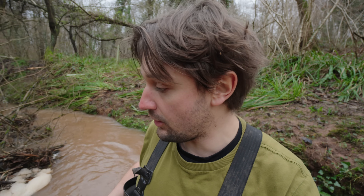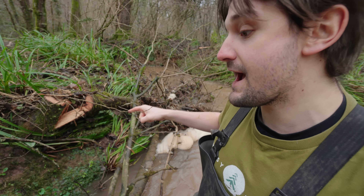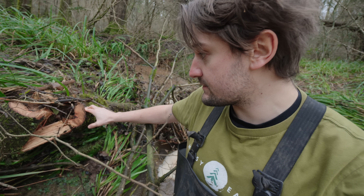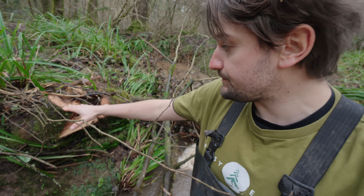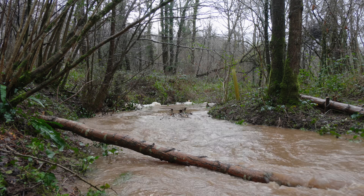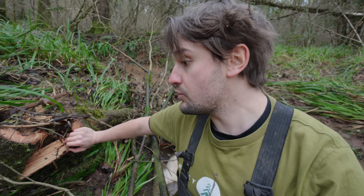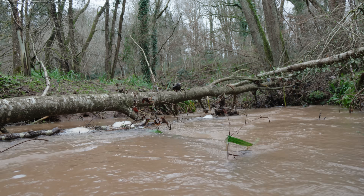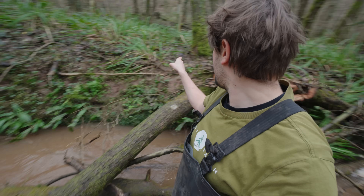So far we've done three different methods of putting woody debris into the system. Here we have what is arguably one of the most effective, known as a hinged tree. You basically chop the tree down but don't cut it clean — you allow it to stay attached so it's still alive. It's not going to go anywhere in periods of high flow, and it can also grow out again. There are actually two or three here, all overlapping and crossing.